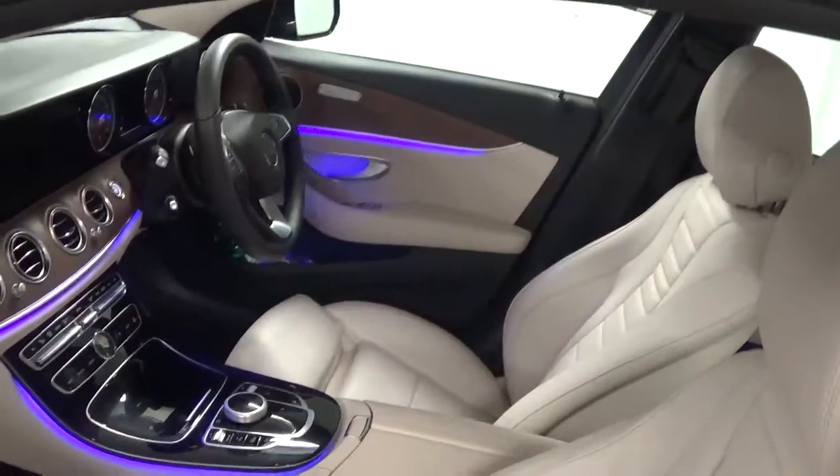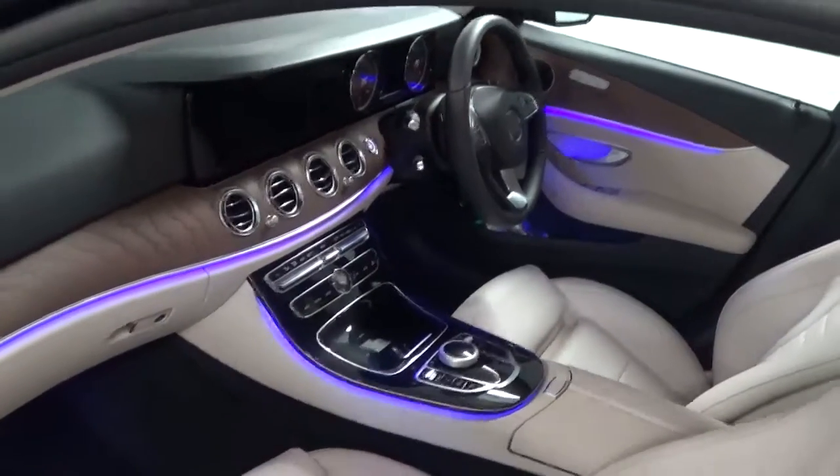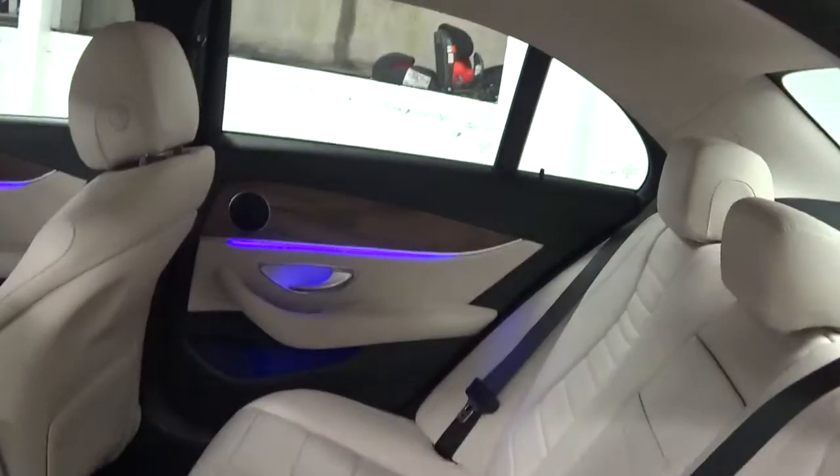Taking a quick look at the interior, both the front driver and passenger seats can be electrically adjusted, and these seats are also heated. The car also comes with an ambient lighting pack, and the rear seats can be folded flat to increase load space.